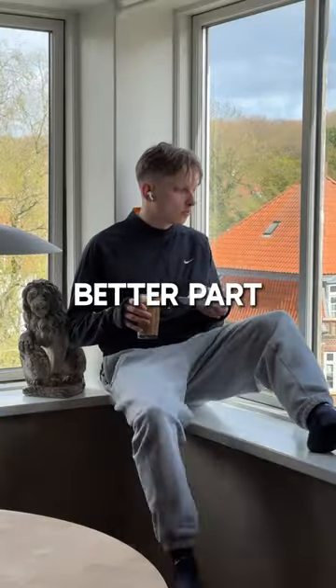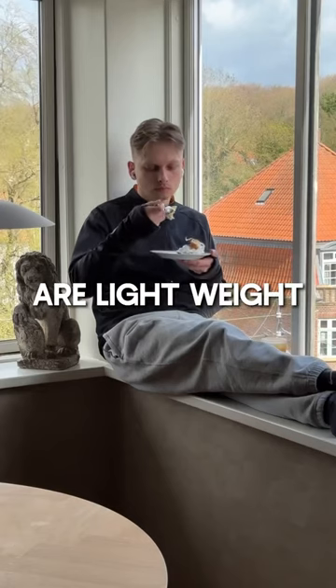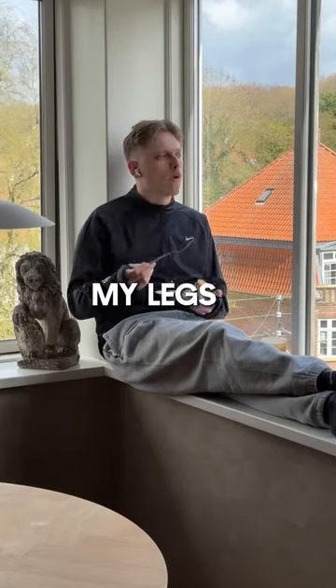That's a bloke who suffered for the better part of his tempo run. Good thing these new pants are lightweight, because I could barely lift my legs after that workout.